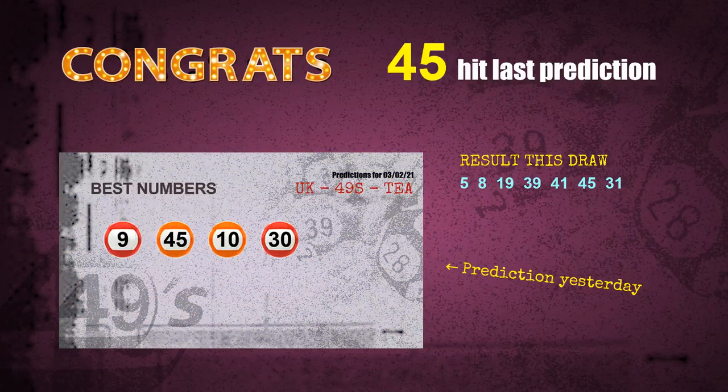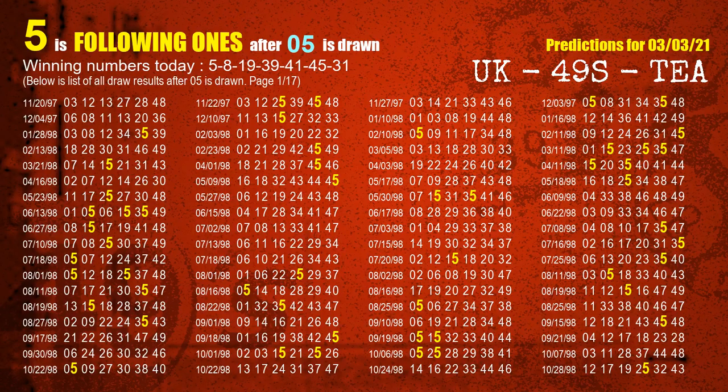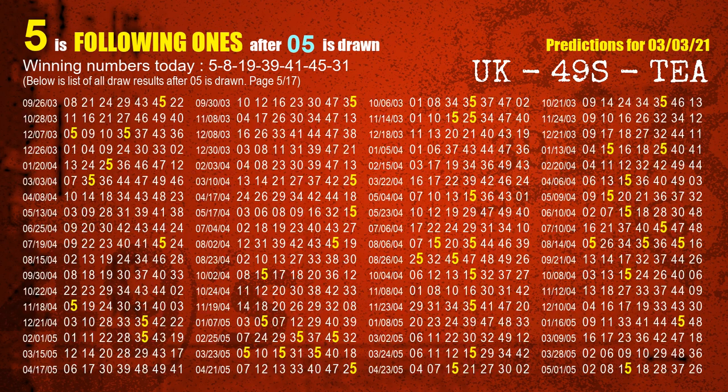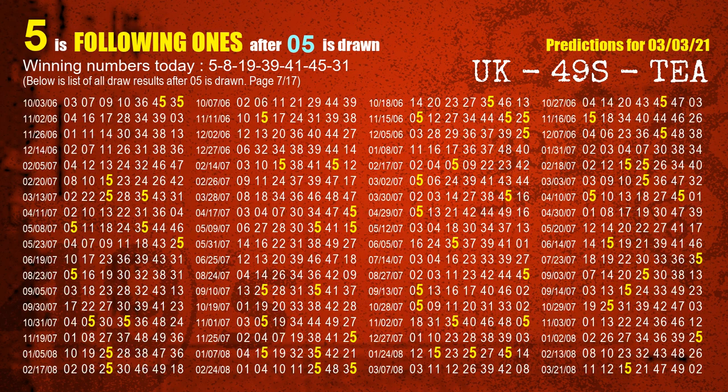Number 45 is hit. Congrats to all winners. We will tell you how to find out winning numbers of the next draw step by step. First, we'll find out the following ones through today's result. Following numbers refer to those numbers being picked on the next draw after this one, and following ones are the units digit of those following numbers. The first winning number is 05. We list all draw results which are after a draw with 05 as a winning number — the most frequently following units digit is 5. We already highlight the units digit 5 in yellow for you.